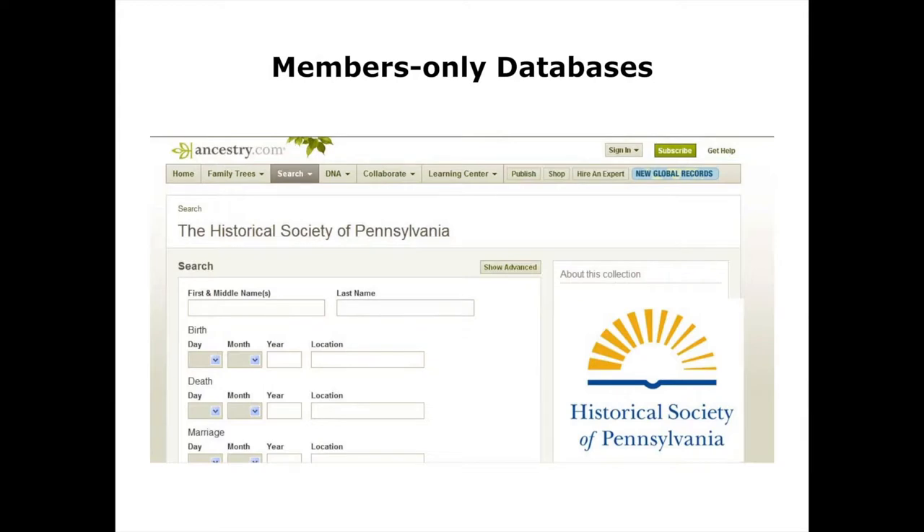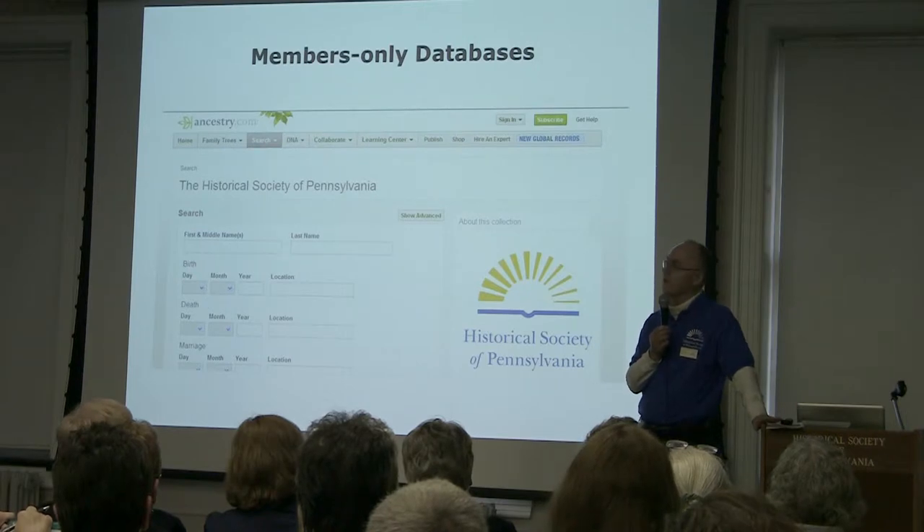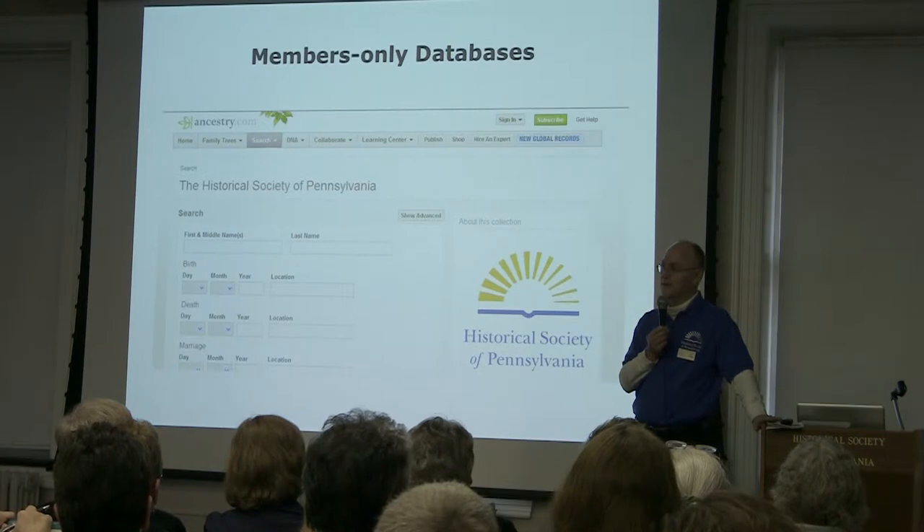We also have a members-only database. If you are a member, you can use this database from your home. Right now the majority of the items in it are things that HSP has contributed to Ancestry. So if you are not a member of Ancestry.com but want to look at items HSP has on Ancestry, if you're an HSP member you can do that free from home. If you're in the building, you can do it absolutely free as well. Right now membership allows access to that database.